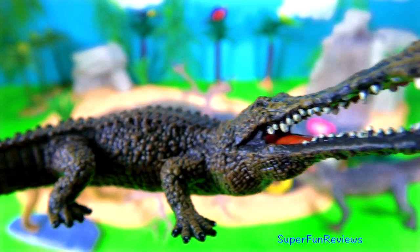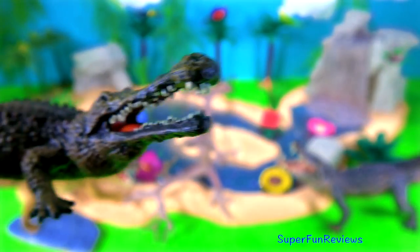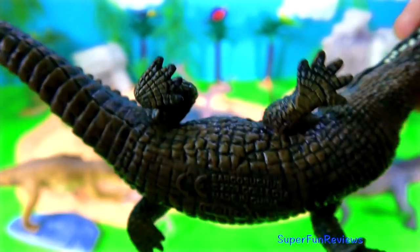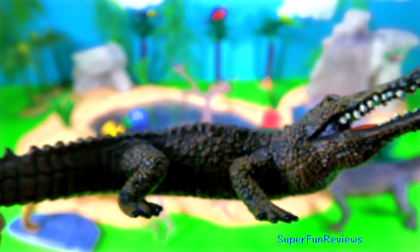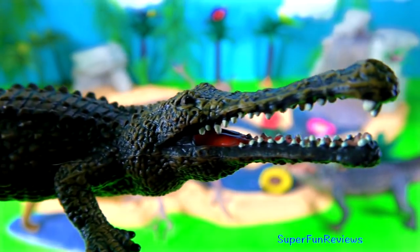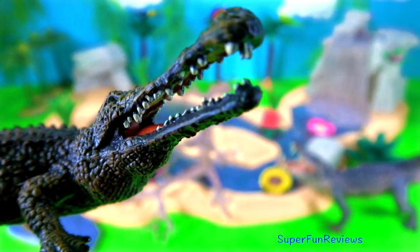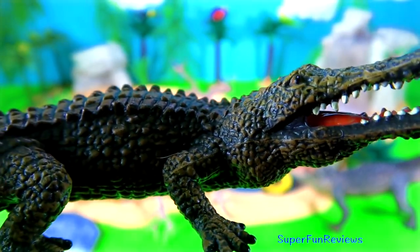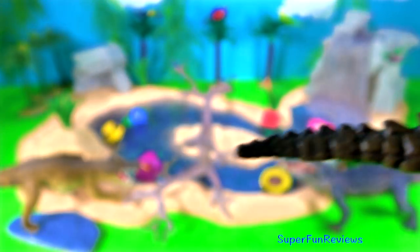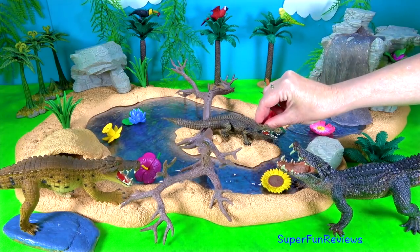Caprosuchus is a type of crocodile. It is often nicknamed a supercroc and it lived during the early Cretaceous period in Africa. It is one of the main giant crocodile-like reptiles that ever lived. It was almost twice as long as the largest modern crocodile and weighed up to ten times as much. Its jaw is very similar to the modern gharial. Its teeth were designed for grabbing and crushing.